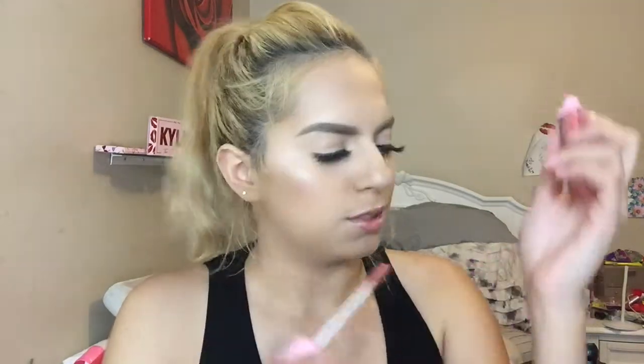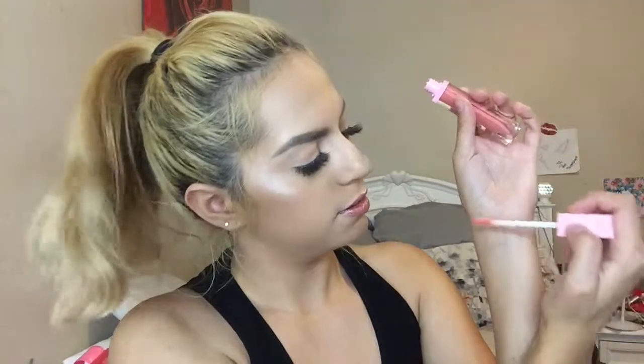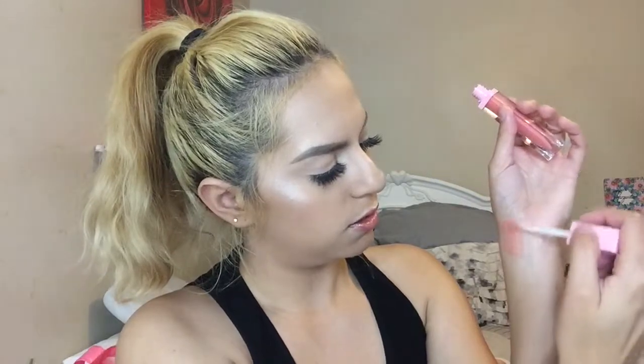Next is the Dominique Cosmetics lip gloss in the shade Peach Tea. Look how pretty it is — it's pink! I wonder if it smells like lemonade. Oh my god, it smells like vanilla — I want to eat it! I'm gonna go ahead and swatch it. I don't own any of her products but they're really gorgeous. This lip gloss is actually really cute and I love the pink packaging.